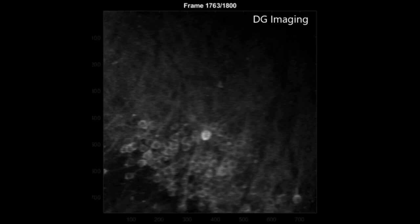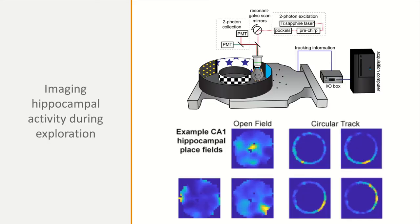The microprism implant pushes tissue aside rather than removing it, so the surrounding cortex remains functional and shows activity even months post-implantation. While connections are cut, the damage is less extensive than aspirating the overlying cortex as required for standard hippocampal two-photon windows.